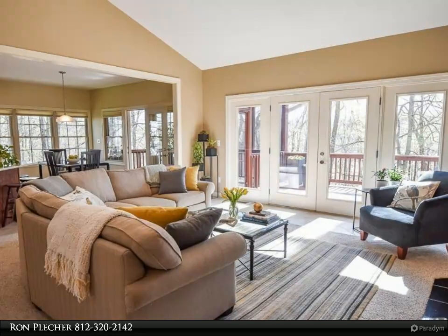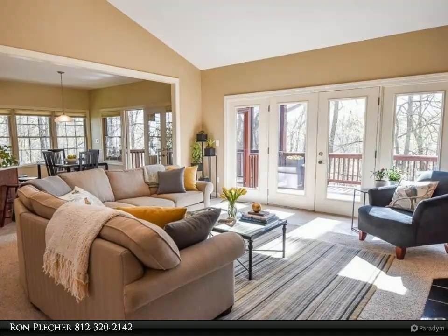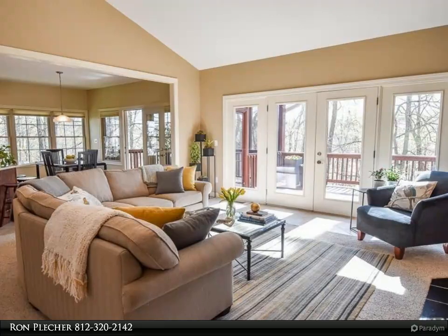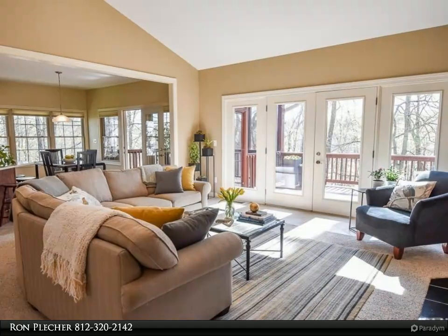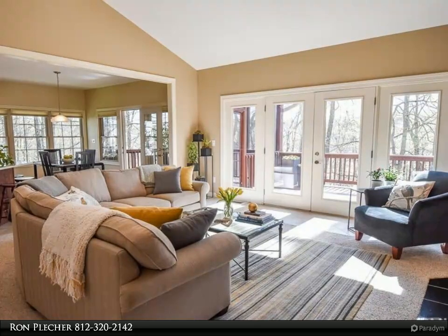The large eat-in kitchen features quartz countertops, new appliances, sink, garbage disposal and faucet all installed in 2020, and has a center island plus a peninsula breakfast bar, walk-in pantry and an abundance of cabinets supplying ample storage space.